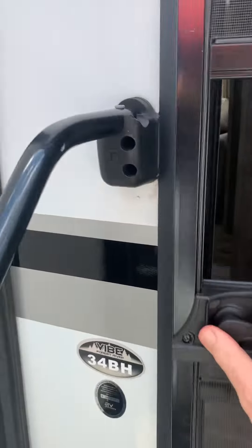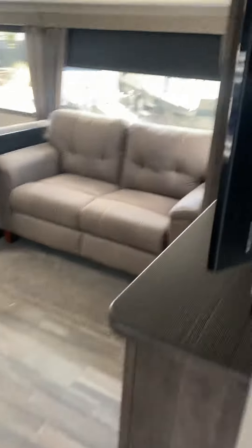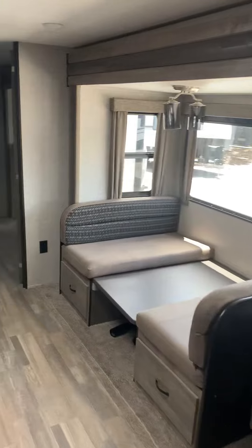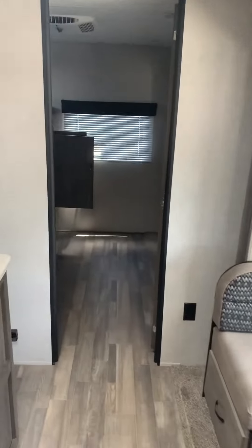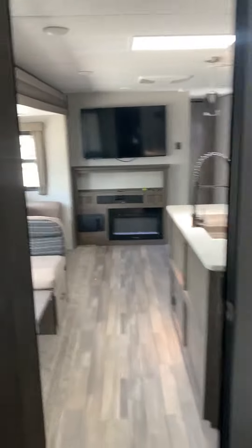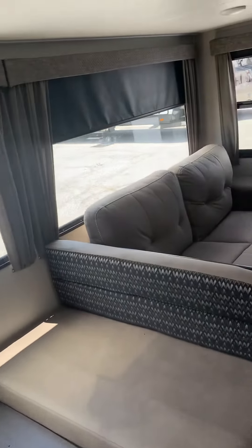Here's the Forest River Vibe 34BH, and the great thing about this one is it's a 2021 — ten thousand dollars less than the 2022. It's a consignment unit but it's in great shape and will save you ten thousand dollars. It's got an air conditioner in the bunk room, super comfortable — we can sleep one or two extra there.